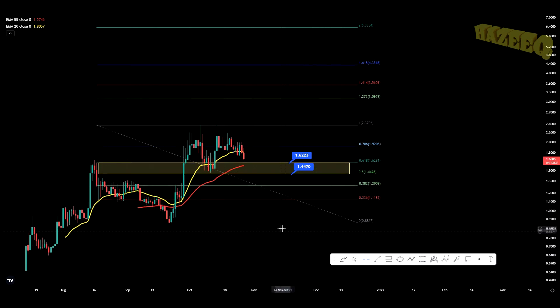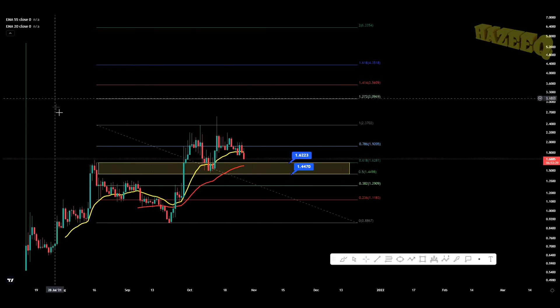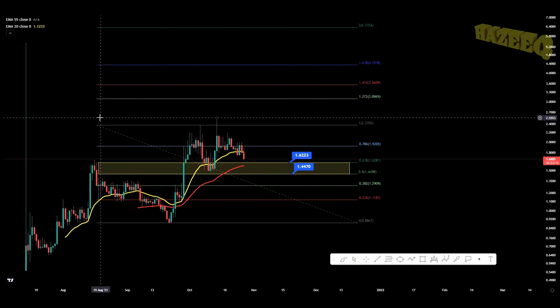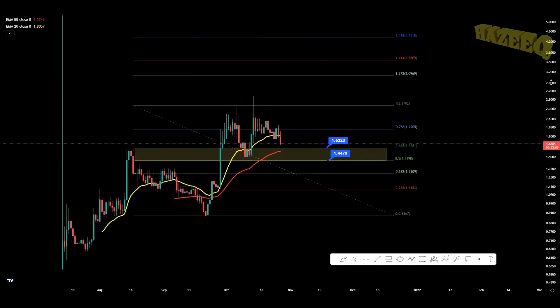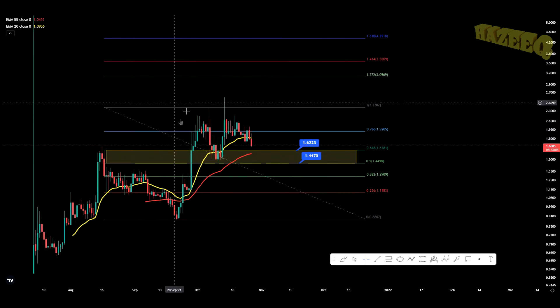Hey, what is going on — welcome back to the channel. Today we're taking a look at Centrifuge. I'm not a financial advisor; if you're going to invest in cryptocurrency you should do your own thorough research before doing so. Any losses you potentially may have will be on you, so do your own research before investing.